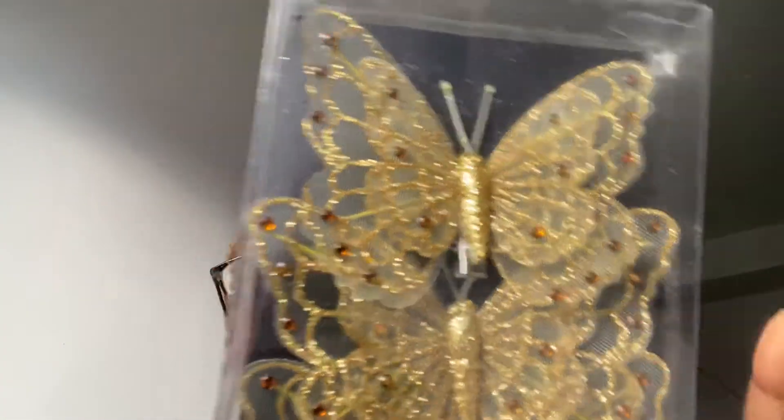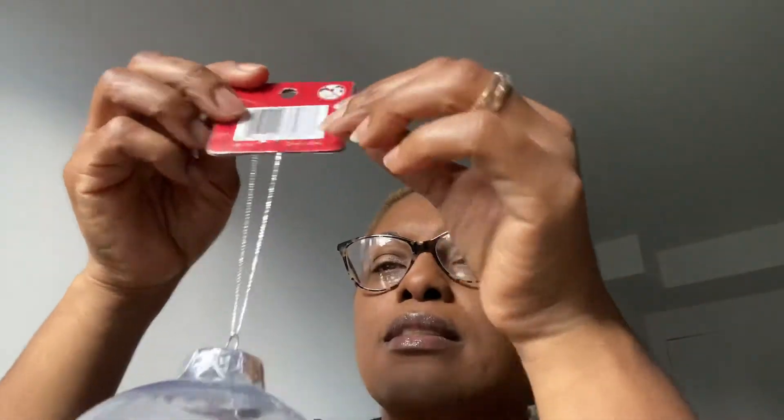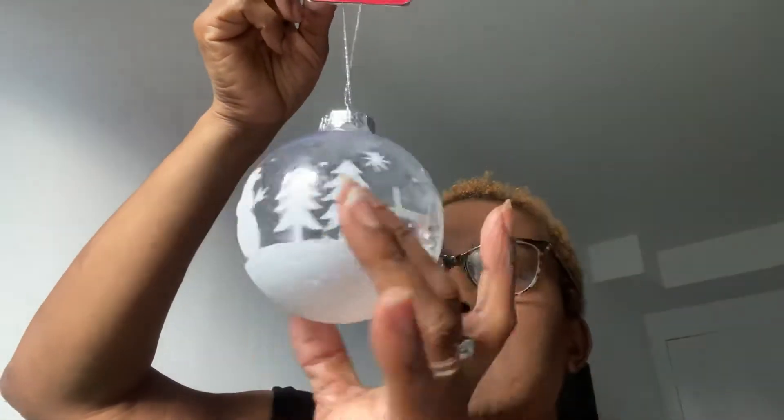The other thing I found is this — gold butterflies. I'm doing gold and red this year, so it was two dollars. I like this. I think I got three or four of them, and they are two dollars each.